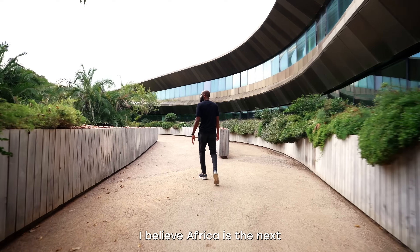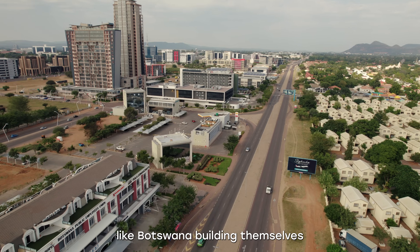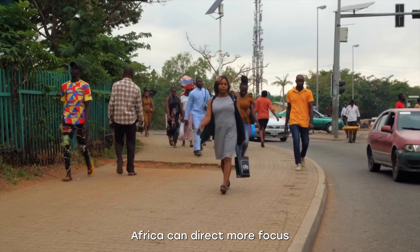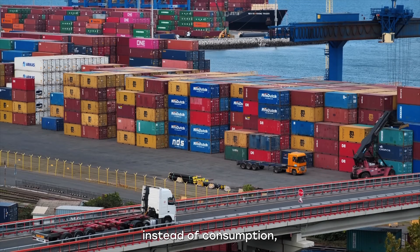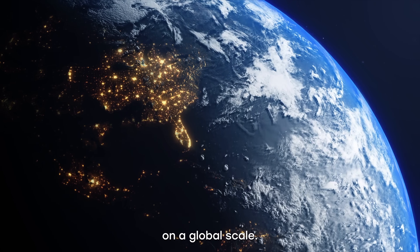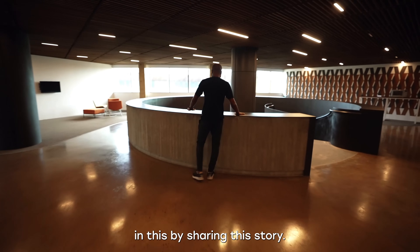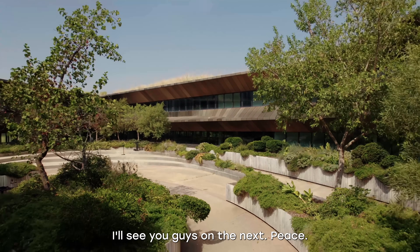I believe Africa is the next big growth market in the world, and it's great to see countries like Botswana building themselves a seat at that table. If an increasingly mobile phone-enabled population across Africa can direct more focus on technological production instead of consumption, it will lead to more digital jobs and allow us to compete on a global scale. Africa is a continent of innovation and creativity, and I'm glad I'm playing a part in this by sharing the story. Hope you guys enjoyed the video — thanks for watching, I'll see you on the next one.